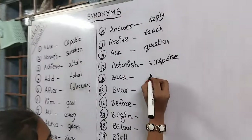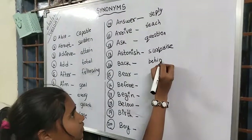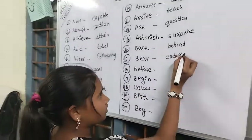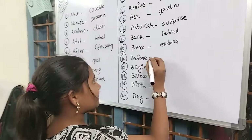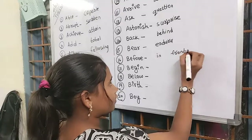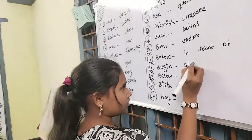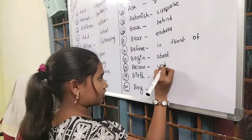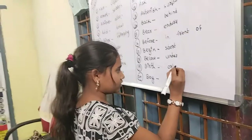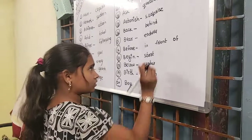Answer, reply. Arrive, reach. Ask, question. Astonish, surprise. Back, behind. Bear, endure. Before, in front of. Begin, start. Below, under. Birth, origin. Boy, youth.